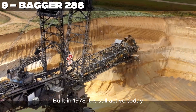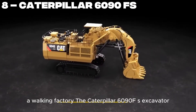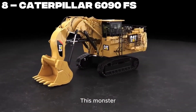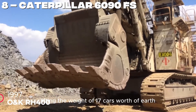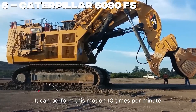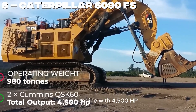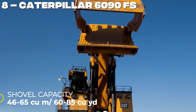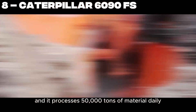Built in 1978, it is still active today. Number 8. The Caterpillar 6090FS Excavator — a walking factory. This monster can scoop up 85 tons of material in a single motion, lifting the weight of 17 cars worth of earth, and can perform this motion 10 times per minute. The machine has an operating weight of 1,000 tons and an engine with 4,500 HP. Its fuel tank holds 9,000 liters. The price of this machine is $7 million, and it processes 50,000 tons of material daily.